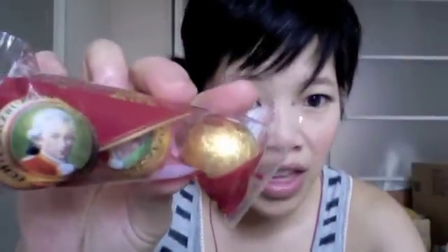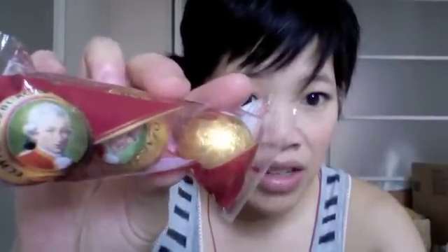In my German Christmas video I ate some Mozart Kugeln — I don't know if I'm saying that correctly. She says these are the ones that most people think of when they think of Mozart Kugeln — this brand. It's wrapped in gold foil and says Salzburg Mozart Kugeln. It's a chocolate ball and I'm guessing inside is marzipan, so let's try it. Itadakimasu!